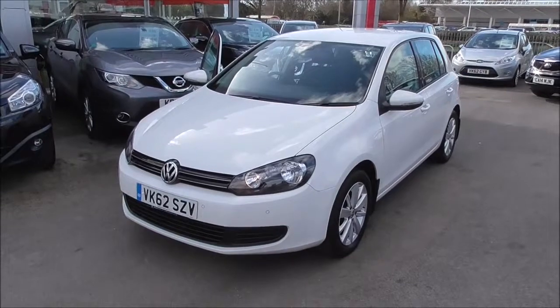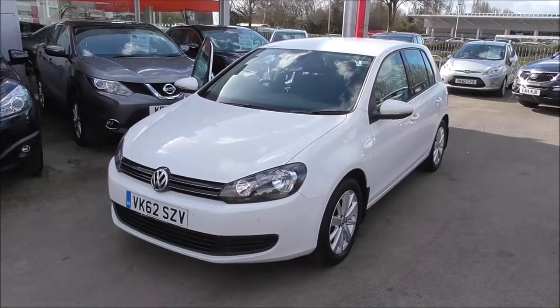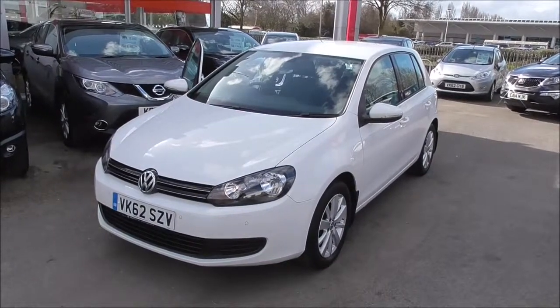Hello and welcome to Wessex Garages in Gloucester. Today I'm here to show you around the Volkswagen Golf Match TDI Blue Motion Technology. This particular vehicle was registered in 2012, has a 1.6 diesel engine, 5-speed manual gearbox and comes in white. The vehicle is in tax band B, which equates to £20 per year.